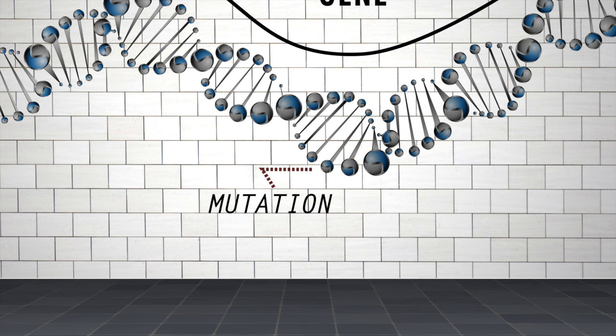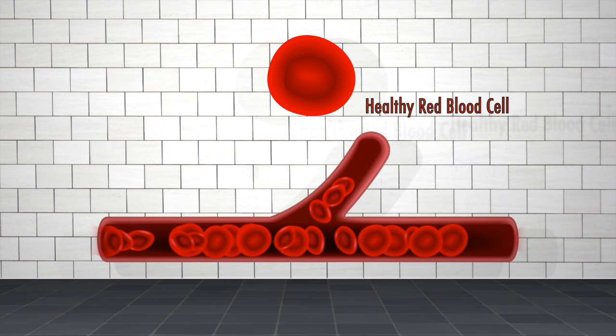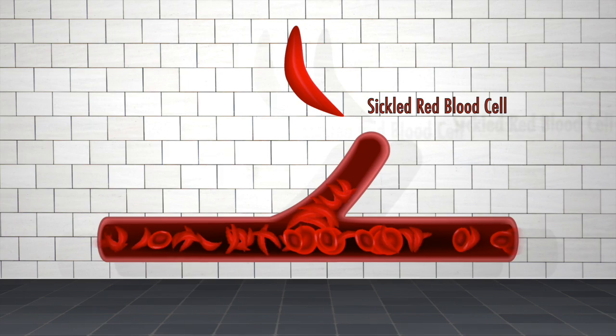It turns out that single DNA mutation changes the shape of our red blood cells so that instead of being round and smooth and flowing easily, they become sickle-shaped and sticky and they clump together, clogging up our blood vessels.